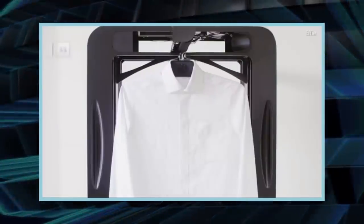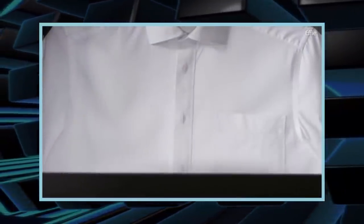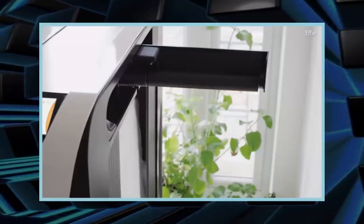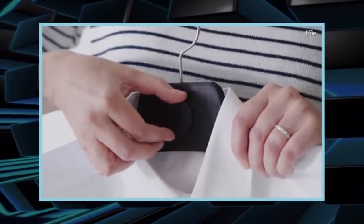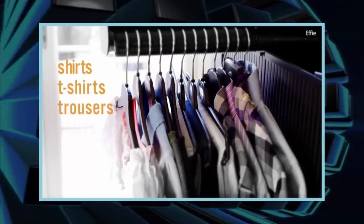The device, named Effie, can dry and iron 12 separate pieces of clothing at once, which its inventors claim cuts ironing time by 95%. It gets items ready within 3 minutes and has an app to alert you when your clothes are done. The device even has a scented ball compartment to add a smell of your choice to laundry.